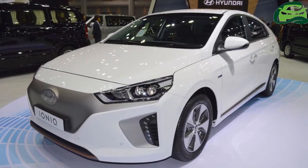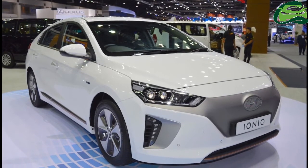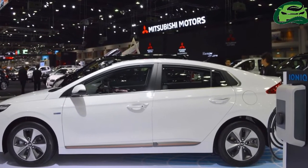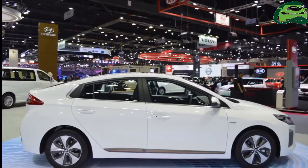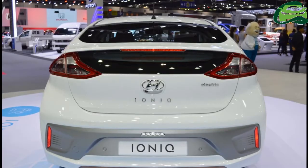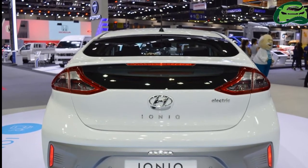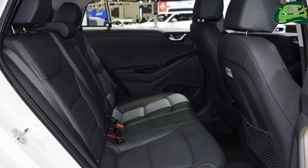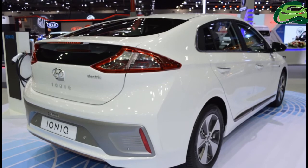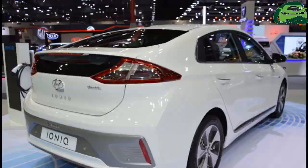It can reach from 0 to 100 km/h in 9.9 seconds and attain a top speed of 165 km/h. A 28 kWh lithium-ion polymer battery powers the electric motor and provides a driving range of 280 km. It takes 4 hours 25 minutes to fully charge using a 6.6 kW onboard charger, while charging to 80% using a 50 kW quick charger takes approximately 23 to 30 minutes.